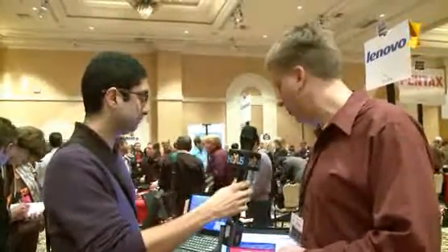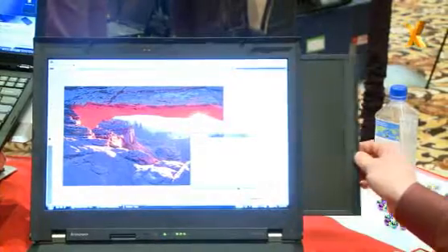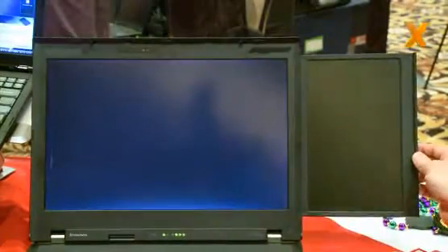I'm at the digital experience today and I've come across a very interesting laptop. Can you tell me more about this? Absolutely. This is our ThinkPad W700DS. The DS stands for dual screen. The really cool thing about this is it has two displays, and if you look right here, you'll see the second screen pops out in just a second.